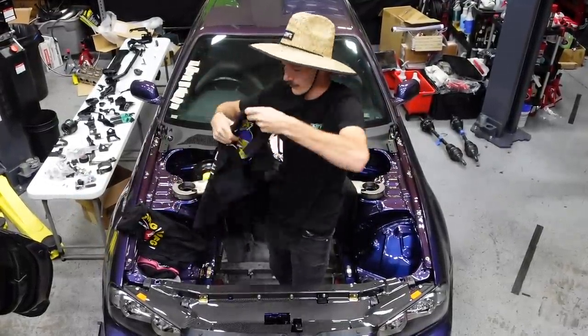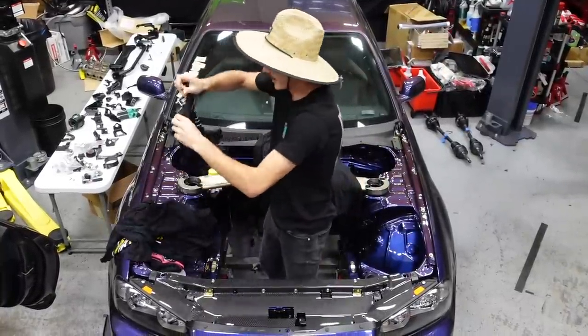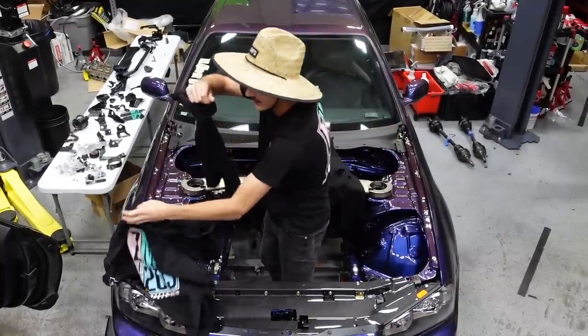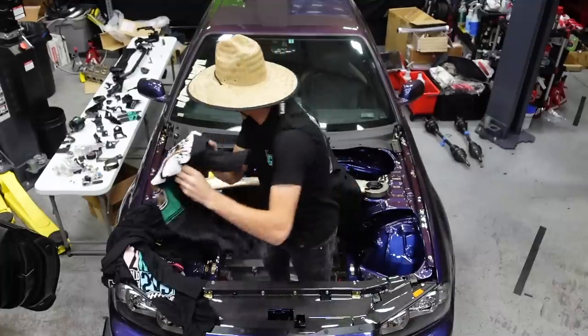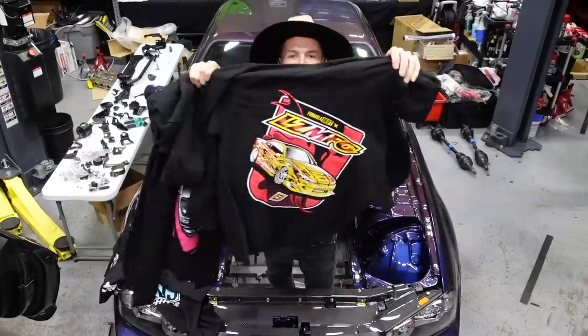We got our very first LZ official team merch — look at that, it's blue, we love blue. Evo shirts back in stock, block tees back in stock, coffee tees back in stock, and then we've got the S15 hoodie — look at that print.